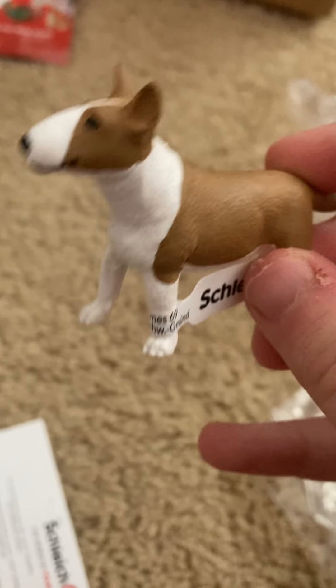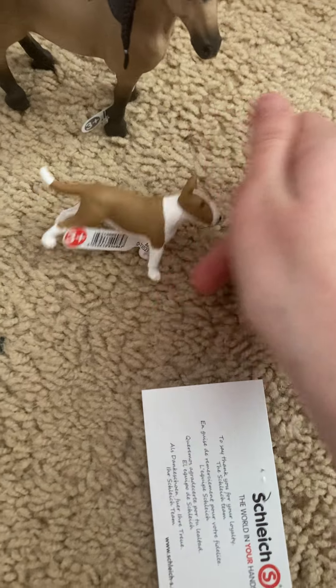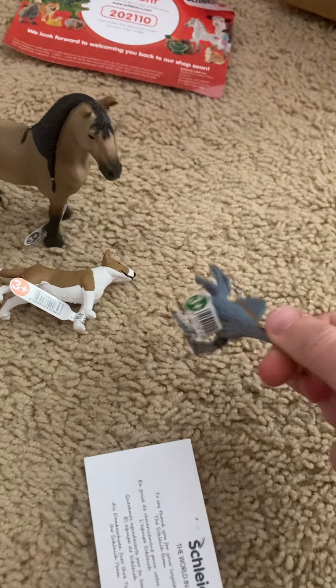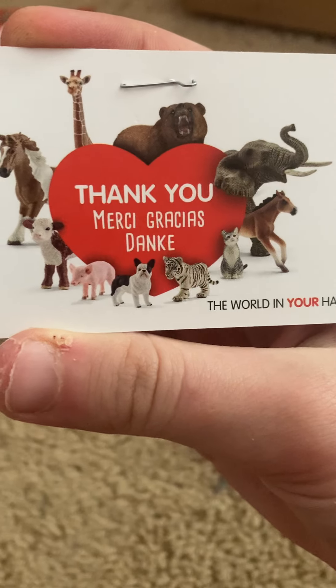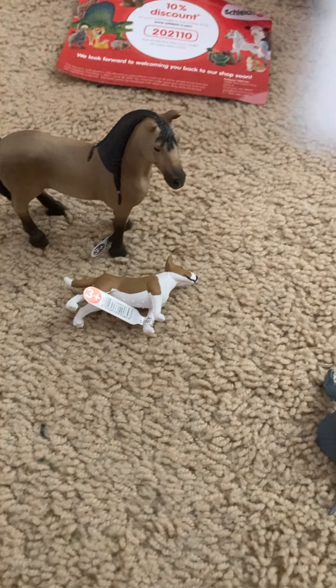Oh my gosh, look at this beautiful dog — she is so cute! This is awesome. I definitely recommend these. I'm really happy I got these guys. And they also gave a cool free toy. Thank you! And then they also have their business card — I love their business card.